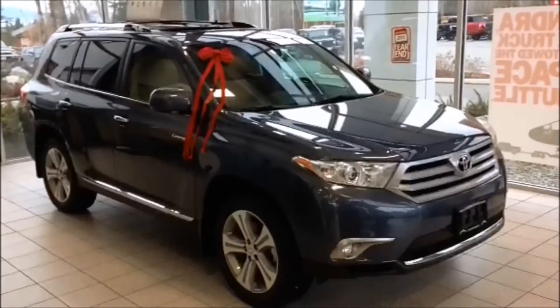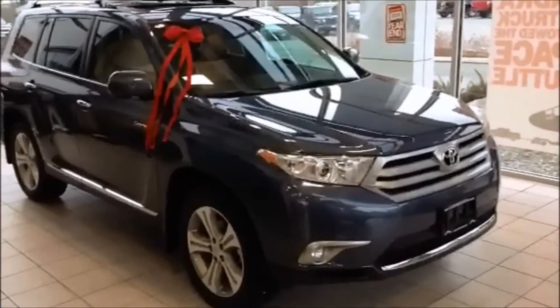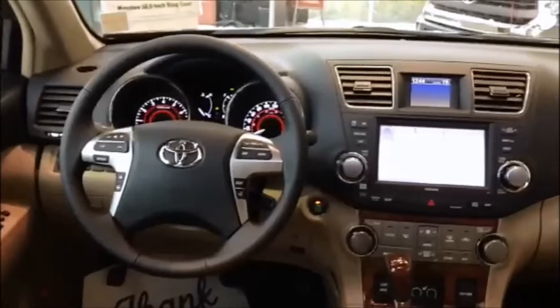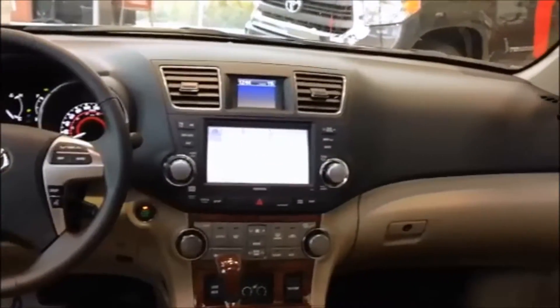Good afternoon everyone, you're with the Chris Turner Experience at Old Burning Toyota. Right now we are looking at the 2013 Toyota Highlander Limited Package. Heated leather seats, three-zone climate control, JBL stereo with navigation.